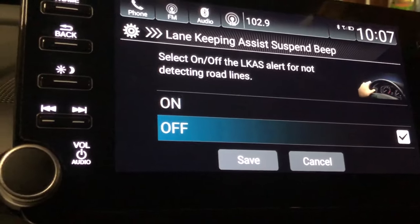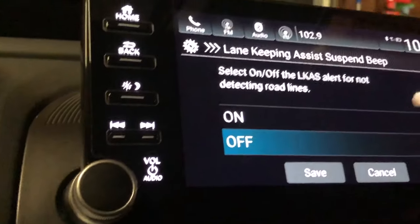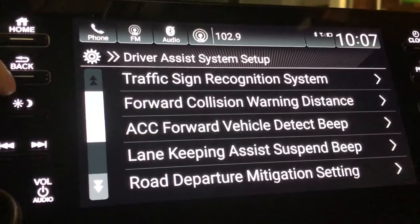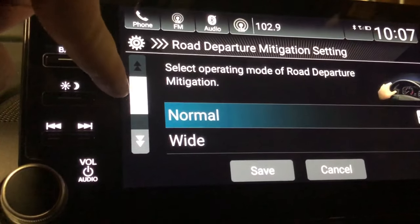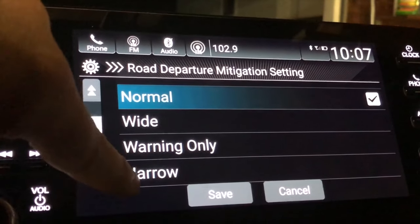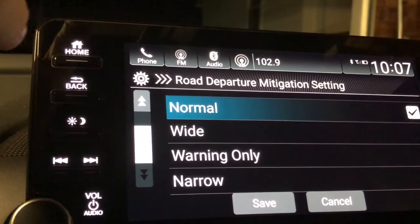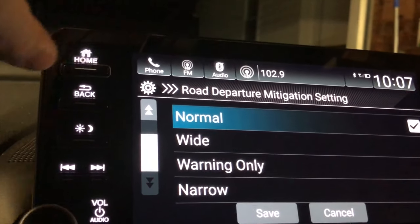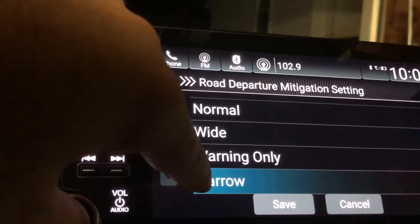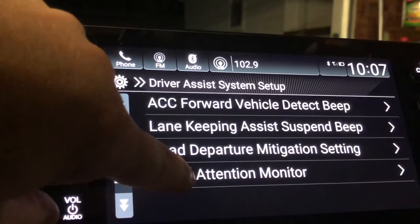Lane keep assist has an alert for when the system is active but can't detect lane lines. Road departure mitigation system has a warning-only mode and settings for wide, narrow, or normal lane widths, which adjusts how the camera reads lines and alerts the driver.